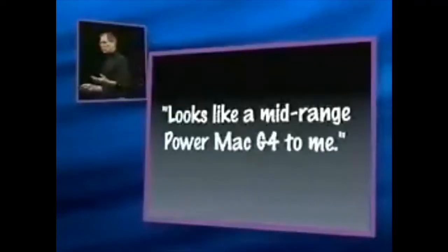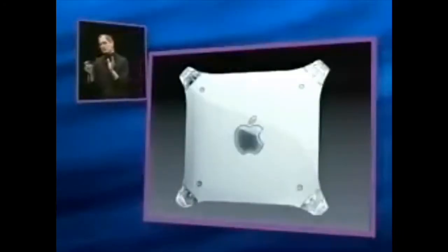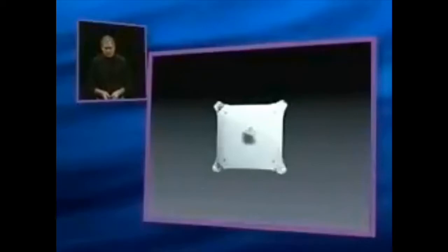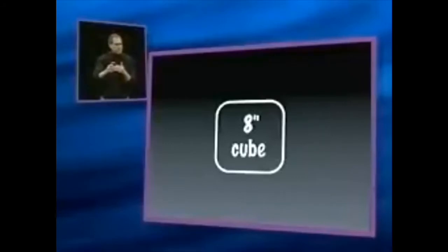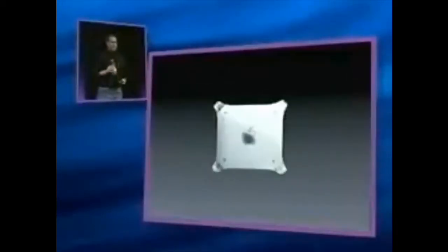Now, I know some of you are saying, looks like a mid-range Power Mac G4 to me — what's so new and special about this? Well, this is where we get into the iMac magic. Because if this is the size of a Power Mac G4, we have miniaturized all that power into something this size. From this to this. What we've miniaturized it into is an 8-inch cube. Another way of looking at this: if this is the Power Mac G4 and you could break it into four equal parts, we have miniaturized all the power into just one of those parts, which is an 8-inch cube. Unbelievable.